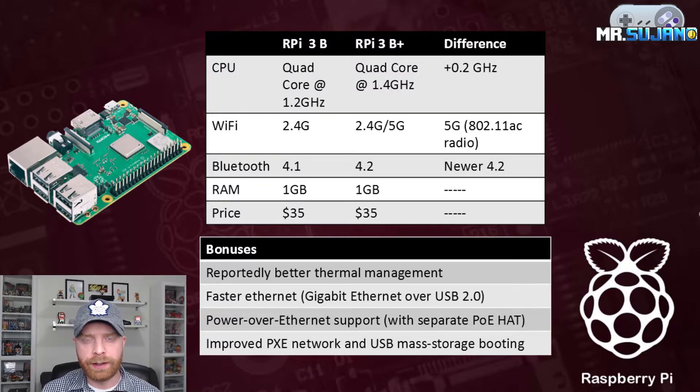The next upgrade is the Wi-Fi — they added 5G capability. They also upgraded the Bluetooth; it was 4.1 and now it is the newer 4.2.